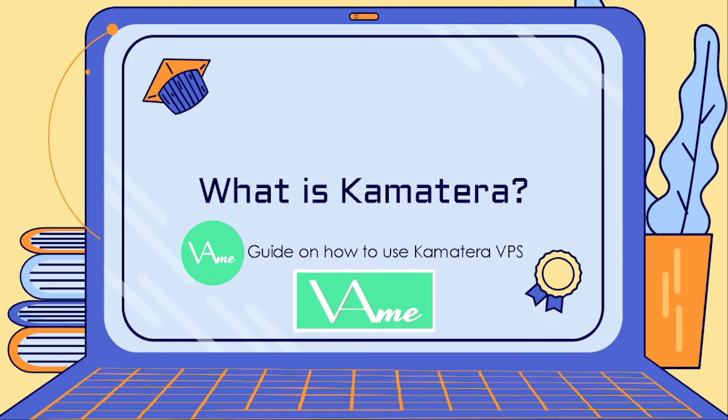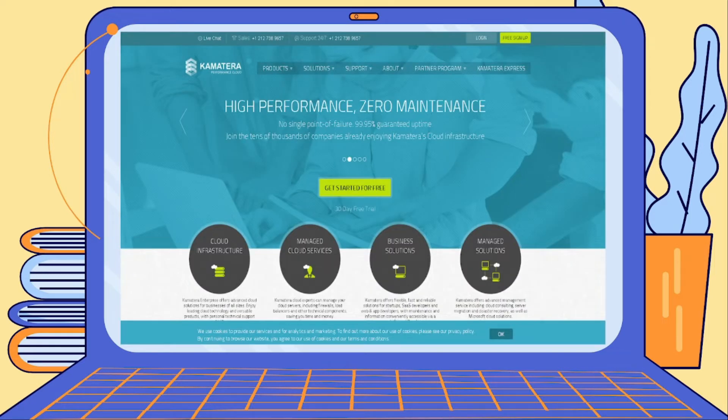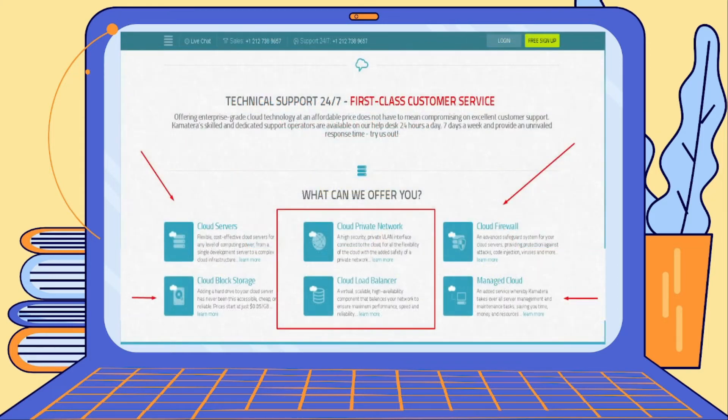You would be able to enjoy the benefits of having a dedicated server without having to invest in physical computing equipment. On their main website, Kamatera provides a lot of different services: cloud private networks, block storage, servers, firewalls, and managed cloud systems. So it's not only a virtual private server — they provide a lot of things that require cloud storage, from servers to firewalls.